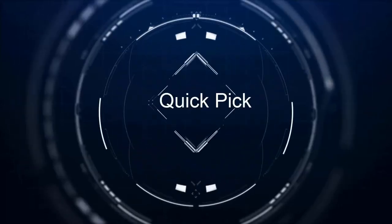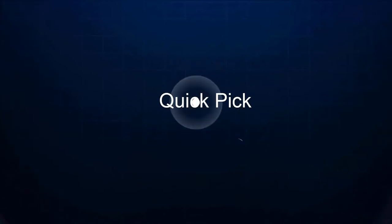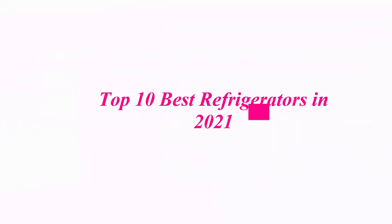Welcome to our channel. Top 10 Best Refrigerators in 2021.